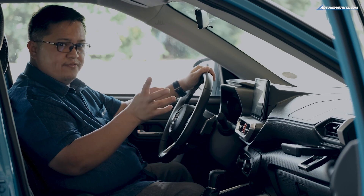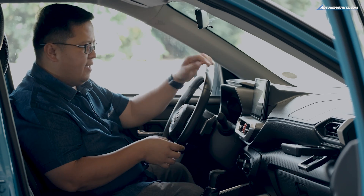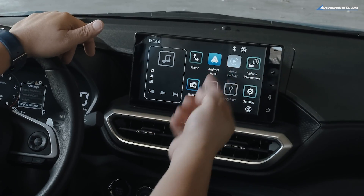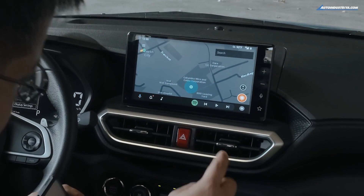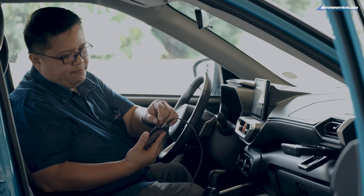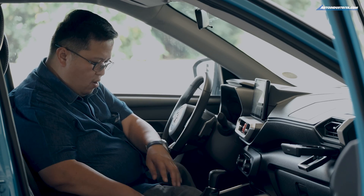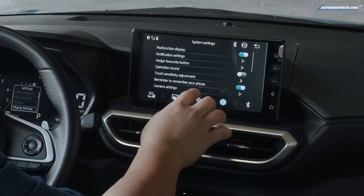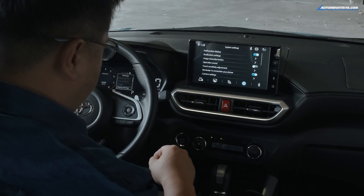The screen here is actually pretty nice. I drove the lower version of the Raize and the screen on that one was kind of underwhelming resolution-wise, but this one is much nicer — it looks like a phablet they put on here. It has radio, Bluetooth, USB, and it does have Android Auto and Apple CarPlay. With Android Auto, my phone is hooked up to the USB port — the right one is the data port, the left is the charging port. You may need a cable with a 90-degree elbow to fit the phone slot.